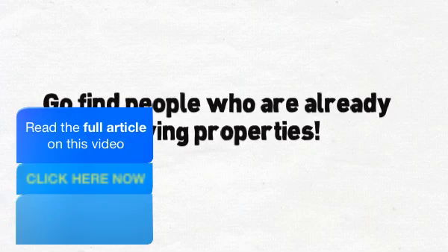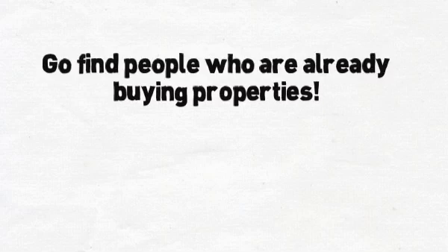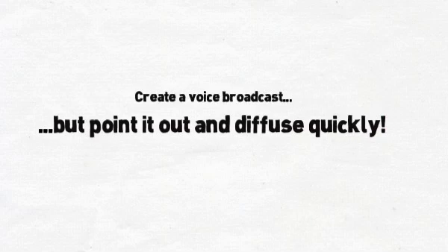So what Jason did is he went through and did a quick search of all the agents in the area who were working with real estate investors — maybe through closing docs or their website, whatever it was. He came up with about 80 to 100 in his local region. He recorded a voice broadcast that essentially said, 'Hey, this is Jason. I know this is a voice broadcast,' — so he pointed that out up front — and then gave them a reason why they should listen to the rest of the 30-second voice broadcast.